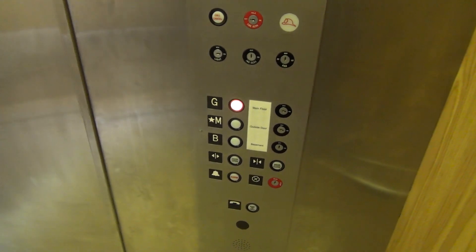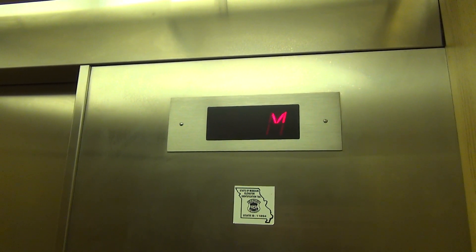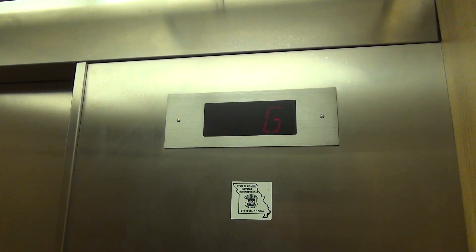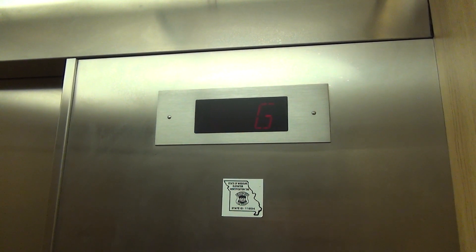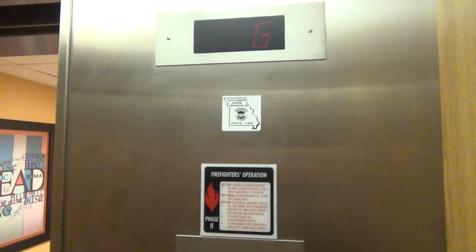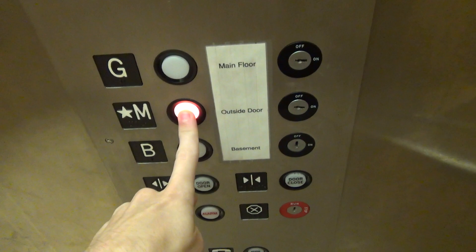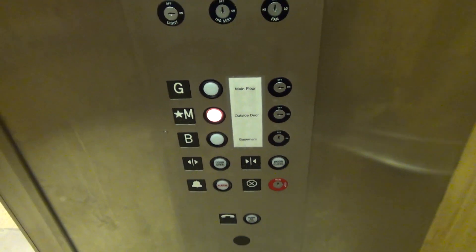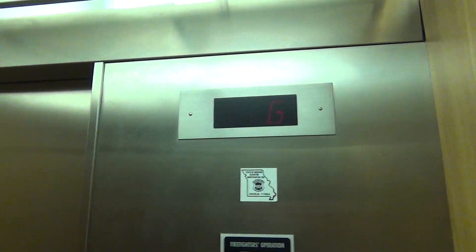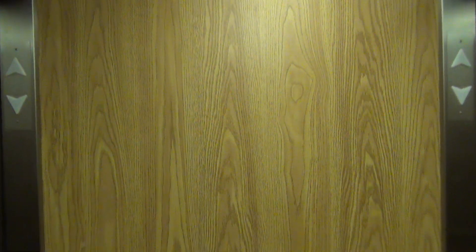Okay, and we're on the B level. Not a very long travel distance there.